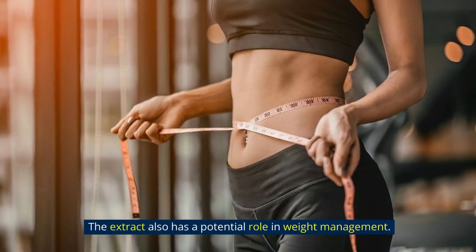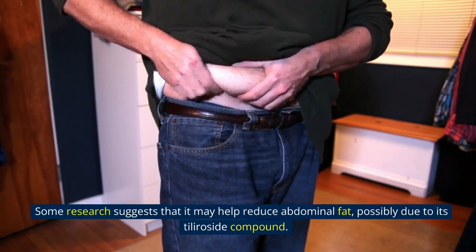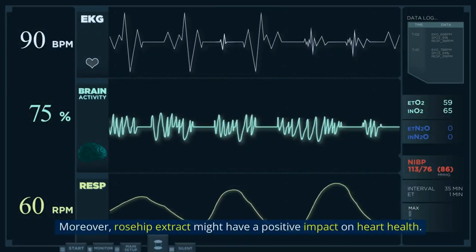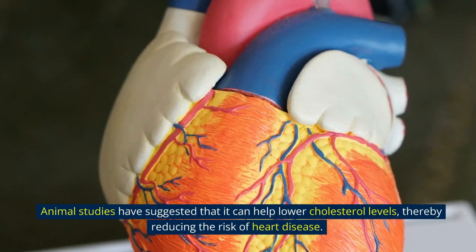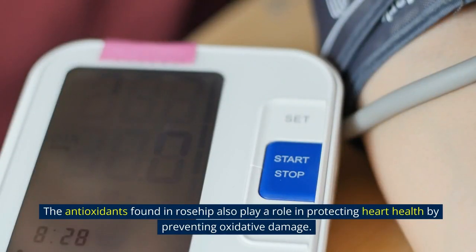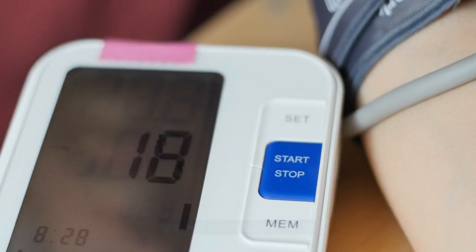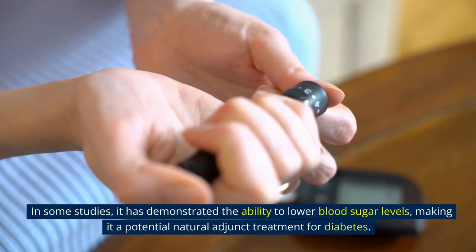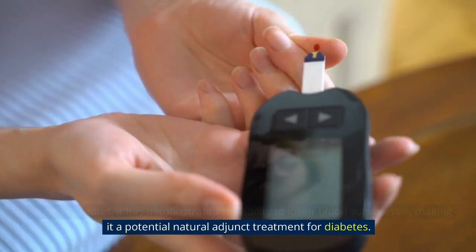The extract also has a potential role in weight management. Some research suggests that it may help reduce abdominal fat, possibly due to its teleroside compound. However, more research is needed in this area. Moreover, rosehip extract might have a positive impact on heart health. Animal studies have suggested that it can help lower cholesterol levels, thereby reducing the risk of heart disease. The antioxidants found in rosehip also play a role in protecting heart health by preventing oxidative damage. Rosehip extract has also shown promise in managing diabetes, demonstrating the ability to lower blood sugar levels, making it a potential natural adjunct treatment.